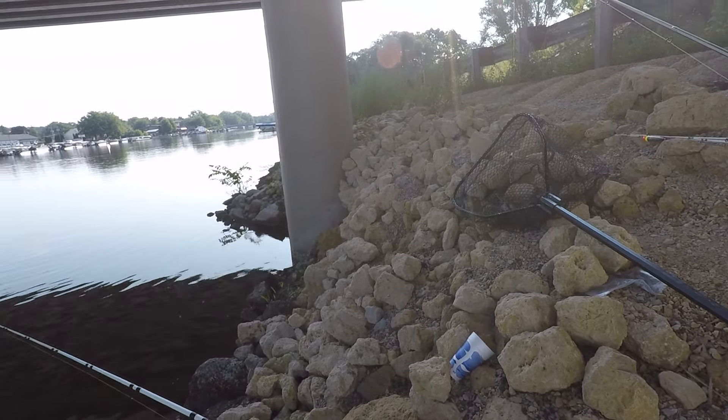Got a bite on the bottom rod! Cleaned me off. Okay, let's see if we can figure out what kind of fish that was — apparently there's a couple fish down this way.